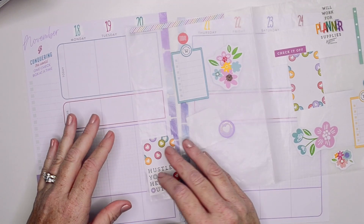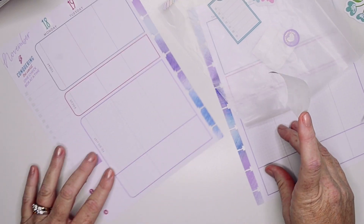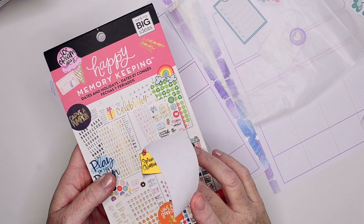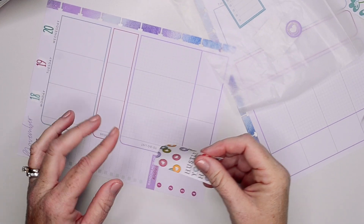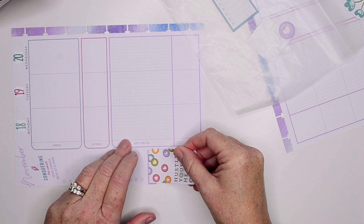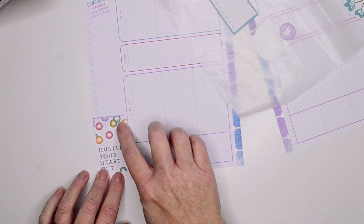I'm going to start with my left corner, per usual. I did go ahead and re-date and I used the colorful date stickers out of this Memory Keeping Dates and Holidays sticker book. But I'm going to cover up my Random Acts of Kindness with this pretty little disc Hustle Your Heart Out sticker.